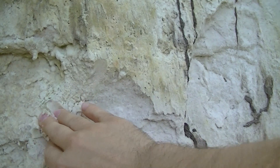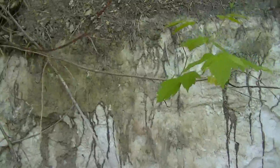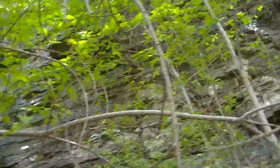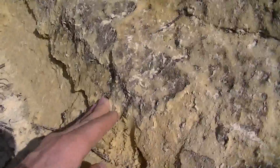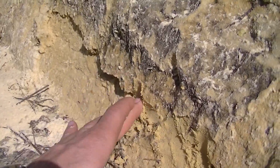Look — straight up sand, nothing but sand. Check that out, just cliffs going for miles and miles. Look at that, you see that? That's just straight up sand and it goes for miles and miles.